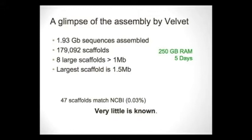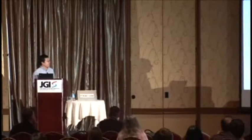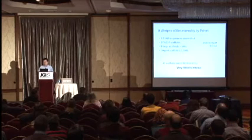We fed 250 gigabases of sequence to the Velvet assembler and five days later we had some assemblies — eight large scaffolds over one megabase. Since the average microbial genome is three to five megabases, there was hope that from these scaffolds we could form genome assemblies. Checking against NCBI, at the nucleotide level very few scaffolds could be matched, meaning most of the species are completely unknown to us.